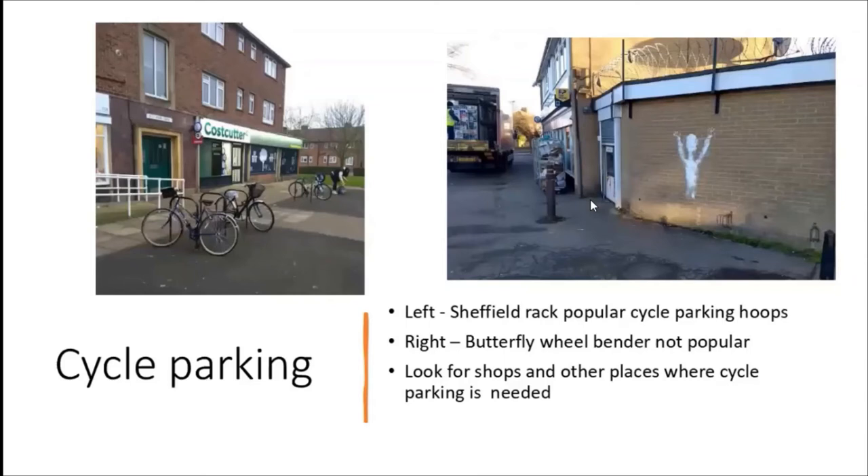Cycle parking: you come to the end of your journey and go to your shops. Here's a Cost Cutter near me off Challoner's Road - parking for 10 bikes, and early in the morning there are already three there, probably for the hairdressers or shopkeepers. It's the Sheffield rack, which is a popular cycling hoop invented in Sheffield - a Yorkshire product. In contrast, on another shop just off Green Lane roundabout, there are horrible butterfly wheel benders, which are not popular, and some of them have disappeared.